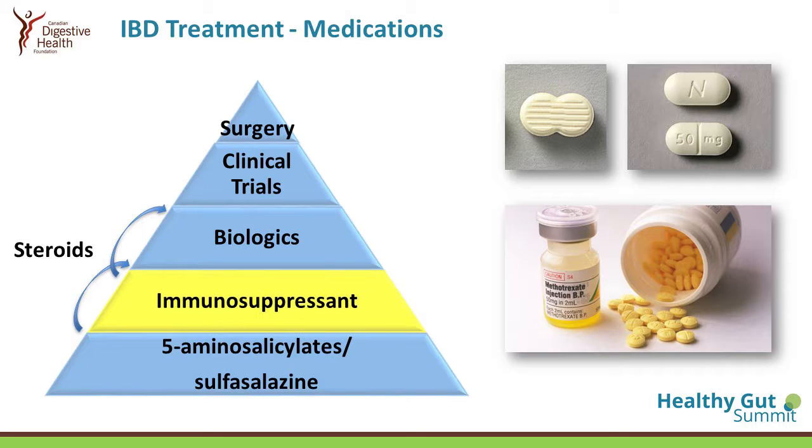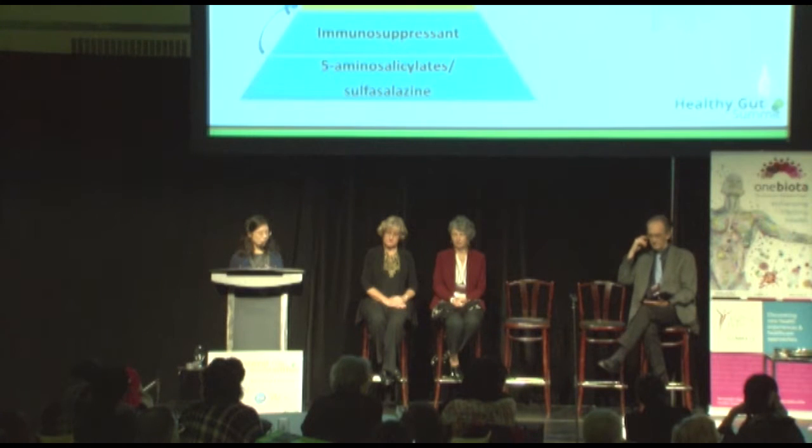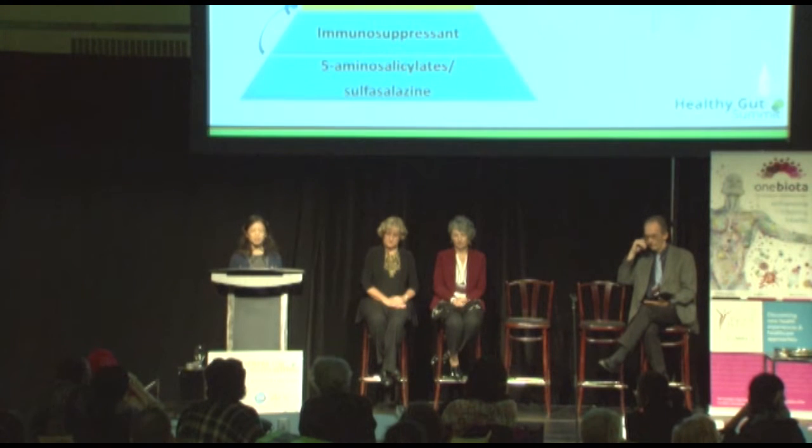Immunosuppressants are drugs designed to suppress the inflammation and the overactive immune system. There are mainly two types: one is a pill form, and the other can be an injection or a pill. For patients where those medications do not work, or perhaps they have flares every now and then, they often will require steroids — commonly known as prednisone.